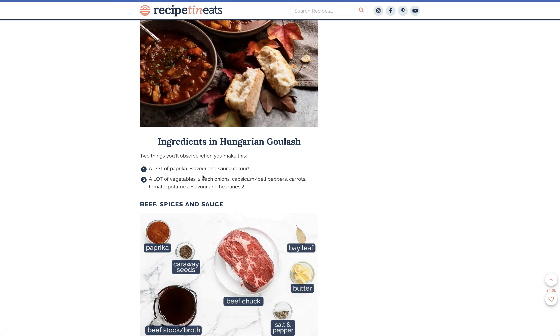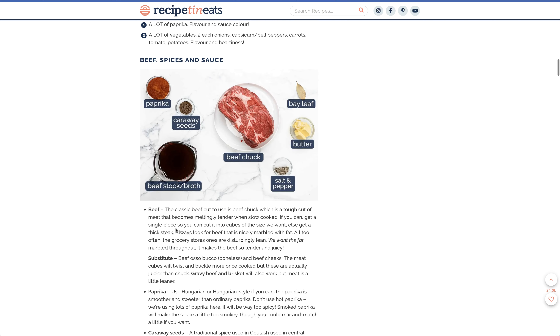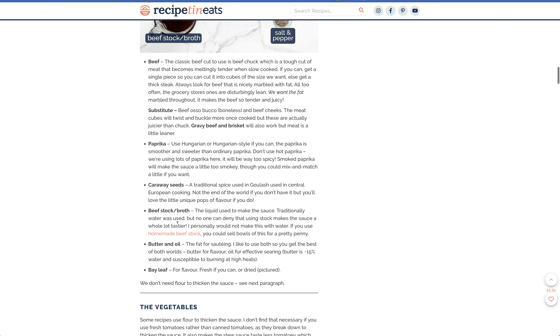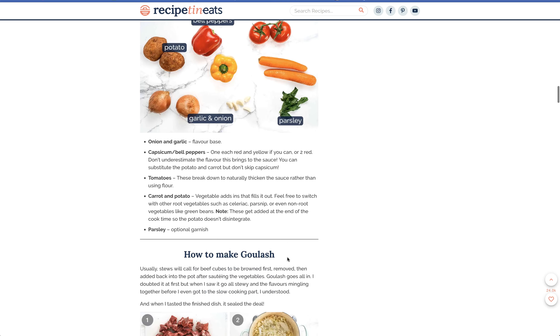A lot of paprika and a lot of vegetables. We've got beef, paprika, caraway, bay leaf, butter, salt and pepper, and beef stock — so not a lot of ingredients, a lot of flavor. And vegetables: potatoes, onions, pepper, carrots, tomatoes, and parsley.